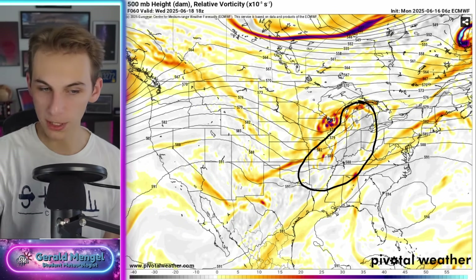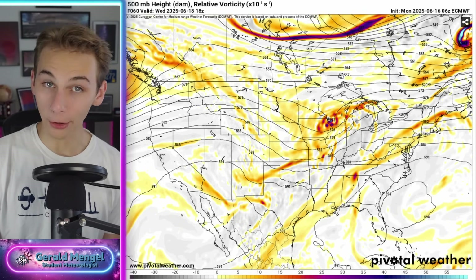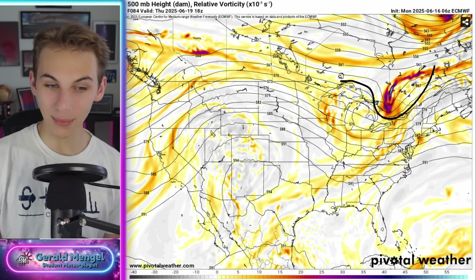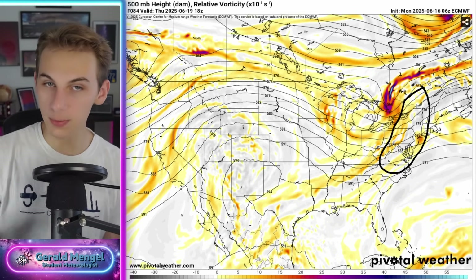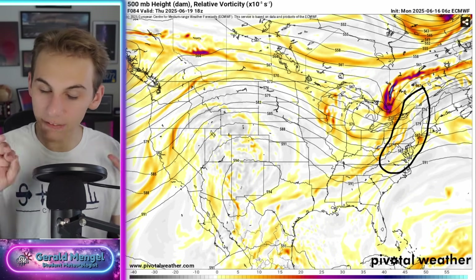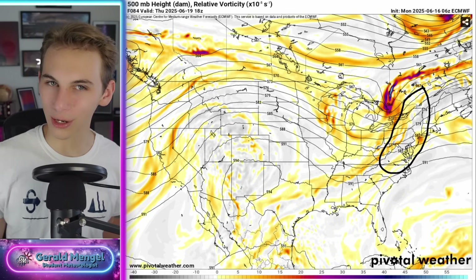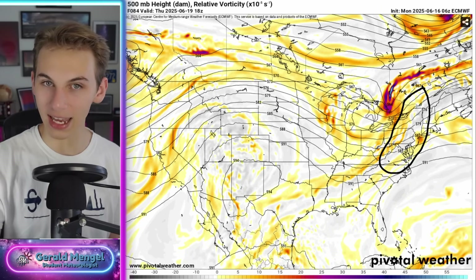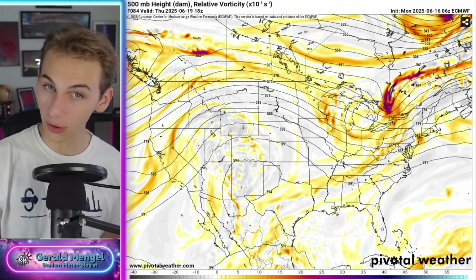Looking at the upper-level map, you'd expect strong storms in that pocket — from Michigan all the way back down the Mississippi River Valley. Not done yet — here comes Thursday afternoon. We've got more of the same: a little tight core of a storm, but a pretty strong one in the upper levels. Again, you would expect the worst of the severe weather to probably be somewhere in that circle, right out in front of these pieces of energy where we've got the lift associated with it. We've got that area of lift out in front of the storm system — potential severe weather even Wednesday and Thursday.